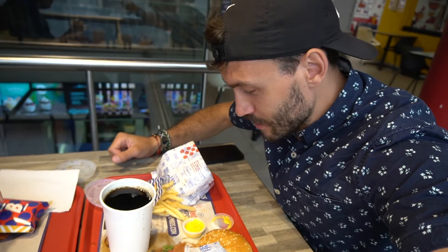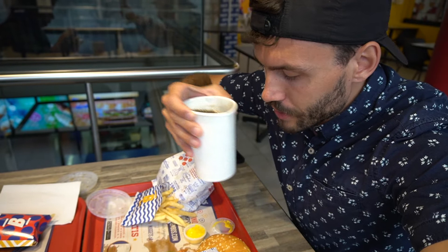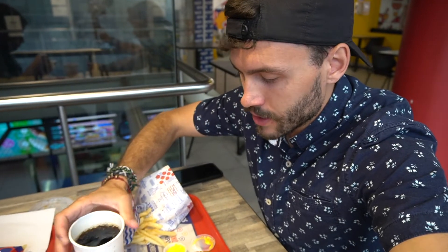We already spilled all over the table. Tastes like a regular Coca-Cola fountain soda, like from anywhere.